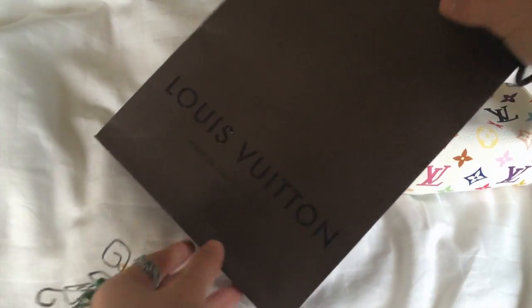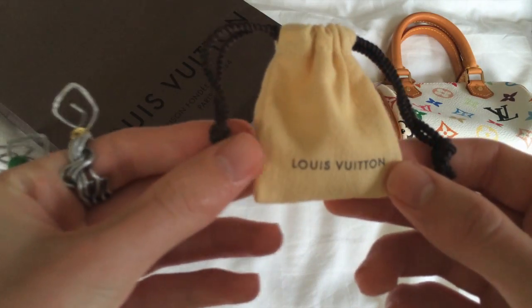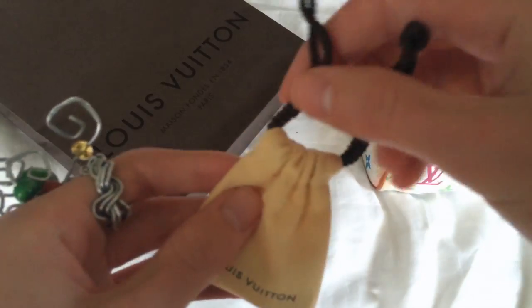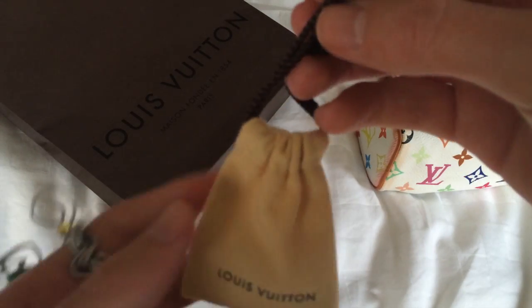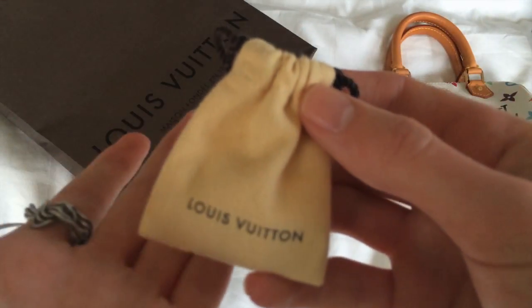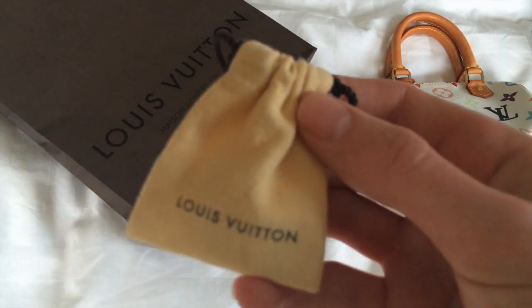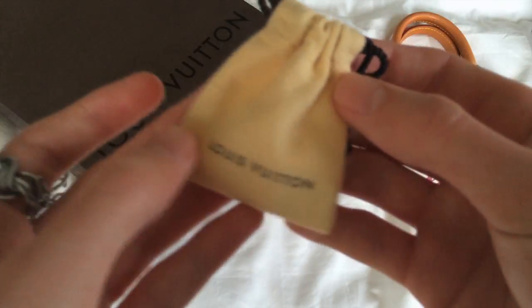Reaching inside the bag — here it is. Look at how petite and cute this is! This is the miniature Louis Vuitton dust bag for a padlock. This is why I love this brand — they have dust bags for a padlock. It's incredible.